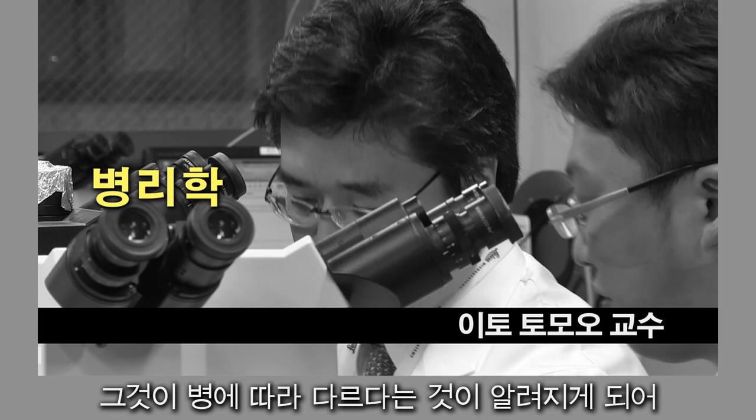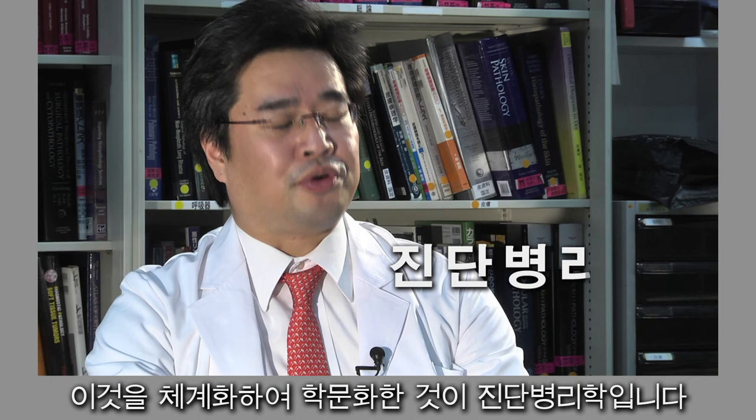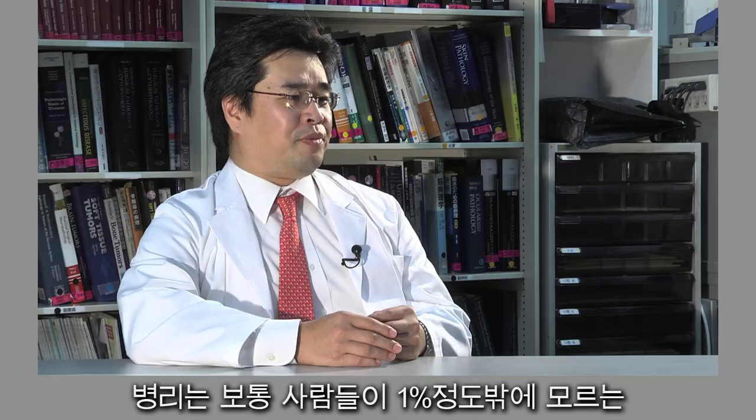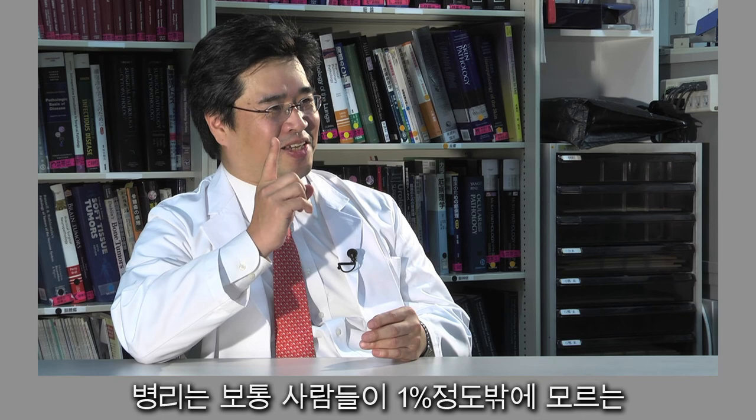What do diseases look like at the microscopic level? We now know that each disease looks different. The organization of this knowledge has become the field of diagnostic pathology. Although we don't meet patients face-to-face, in reality, pathologists almost always make the final diagnosis.